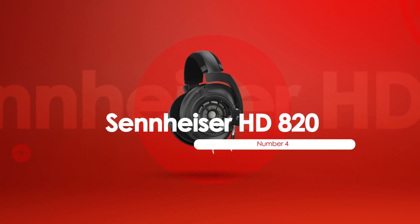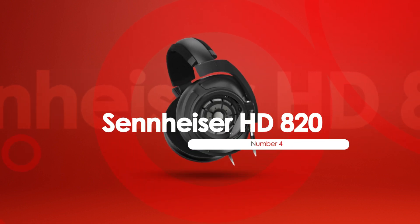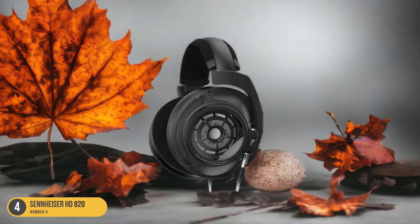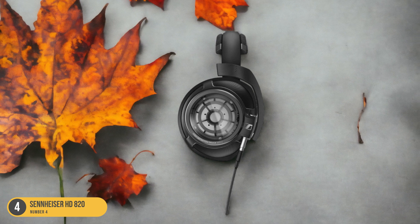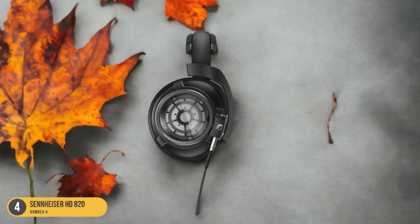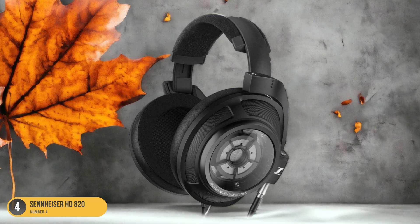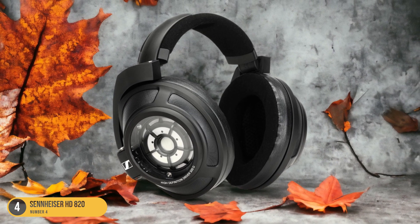At number 4, we have the Sennheiser HD 820, best for wide audio experience. The HD 820 is renowned for providing a wide audio experience that immerses listeners in a unique soundstage. Its closed-back earcup design helps create a spacious soundstage, making you feel like you're in the middle of a live concert or a thrilling gaming environment. The expansive soundstage allows for precise imaging, where you can pinpoint the exact location of sounds.